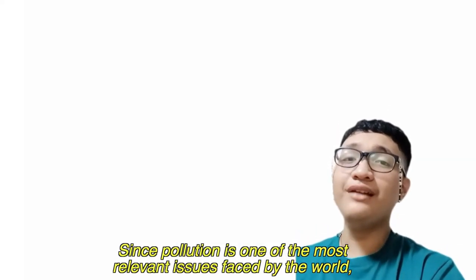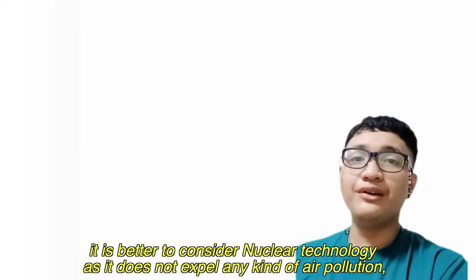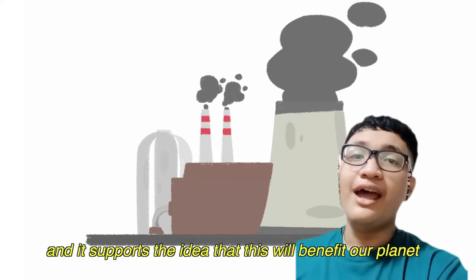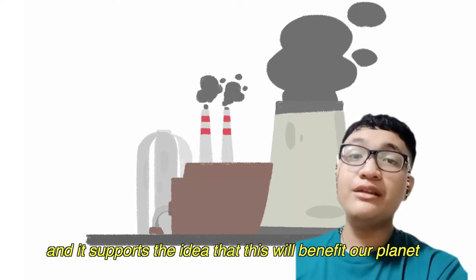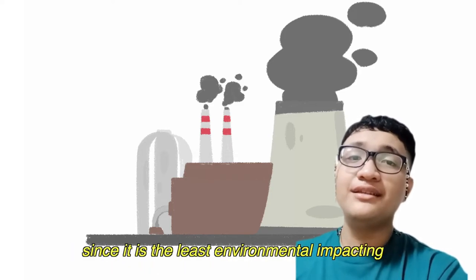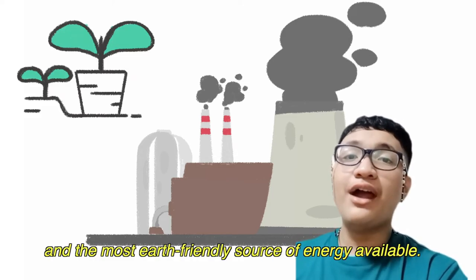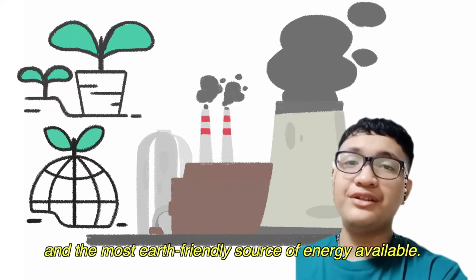Since pollution is one of the most relevant issues faced all over the world, it is important to consider nuclear technology, as it does not expel any kind of air pollution. It also supports the idea that it will benefit our planet, since it is the least environmentally impacting and the most air-friendly source of energy available.